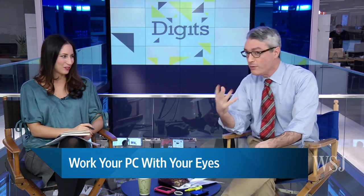At next week's Consumer Electronics Show, there'll be a new gadget where you'll be able to control your computer with your eyes. Lauren Good is going to tell us all about it. I'm so excited for the Consumer Electronics Show. Control something with your eyes.